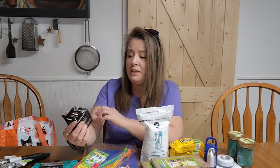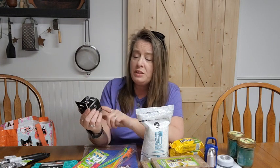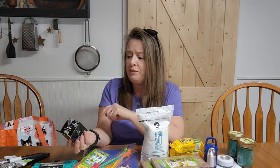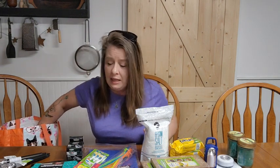Then I grabbed this self-adherent wrap. This is just like vet wrap — it's like an ace bandage but it sticks to itself, which is really nice. You don't have to use those little clips. The Dollar Tree had two or three different brands, but the Curad had the most footage — five yards versus two and a half or three yards on the others. So I went for this one. We've used it a few times before and it works on animals too, like wrapping up a pet's paw. Animal, people, it all works.